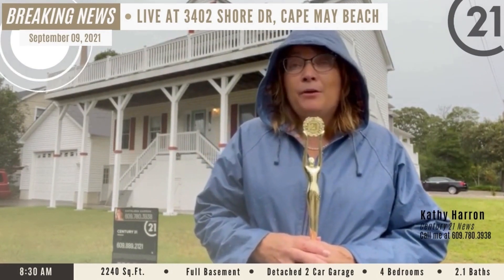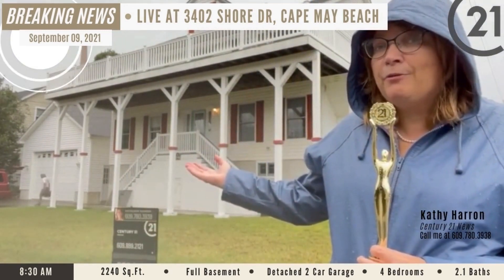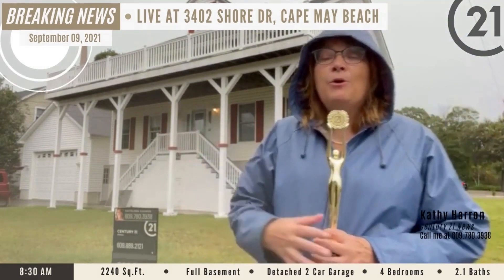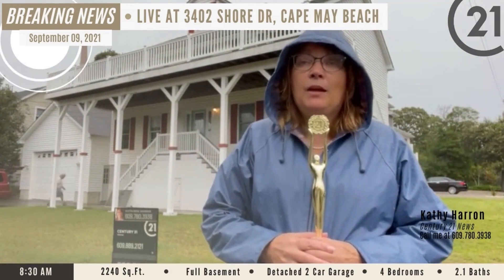It's not a great beach day, but you know what it is a good day for? Hanging out in this 2,200 square foot home that's sitting on a full raised basement and has a detached two-car garage. This home offers four bedrooms, two and a half baths — plenty of space for you to get away from each other when you're cooped up at the shore.